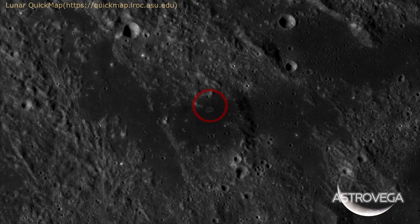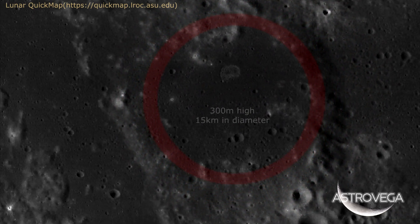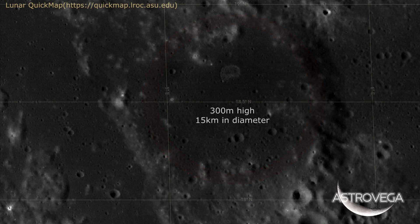There it is. Ina is located at the top of a rounded plateau, 300 meters high and 15 kilometers in diameter. It is on an elongated plateau about 30 kilometers wide.